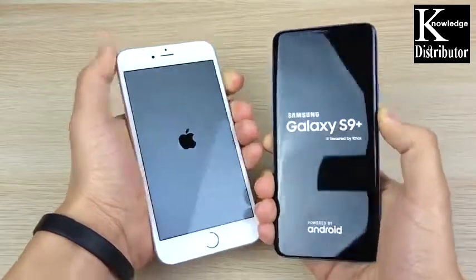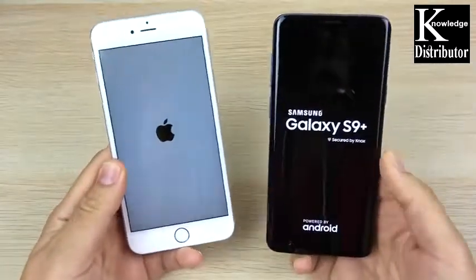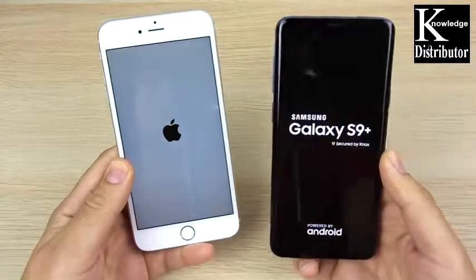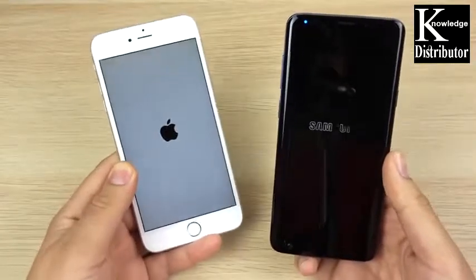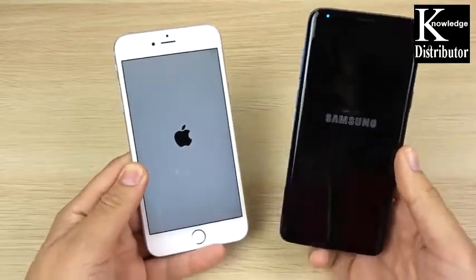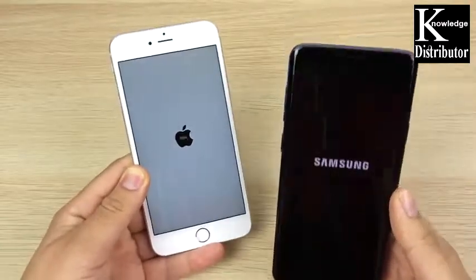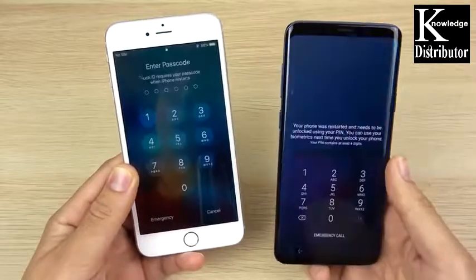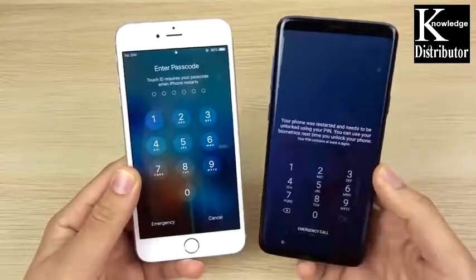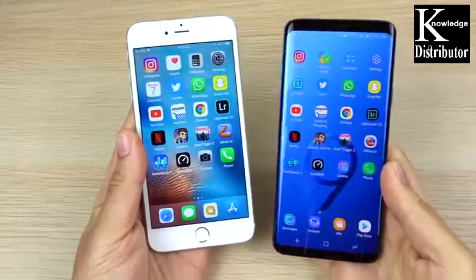The phone on the left has an Apple A9 CPU with two gigs of RAM versus the Snapdragon 845 with six gigs of RAM — triple the RAM on the S9 Plus. We're comparing the 6s Plus to the S9 Plus to see how this older phone holds up. You can see the S9 Plus is ahead on the boot up by about three seconds, so the boot up round goes to the Galaxy S9 Plus.